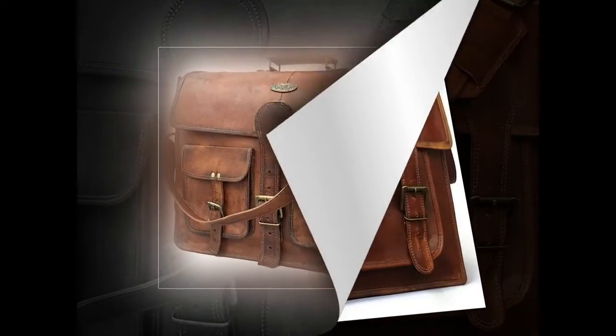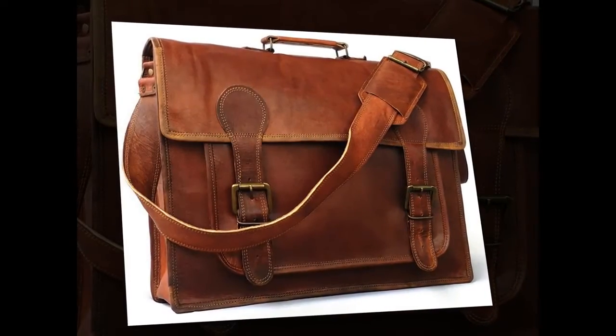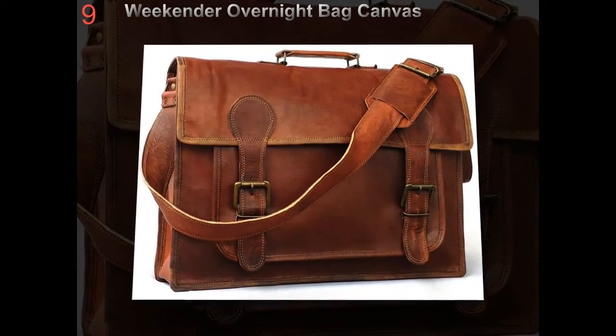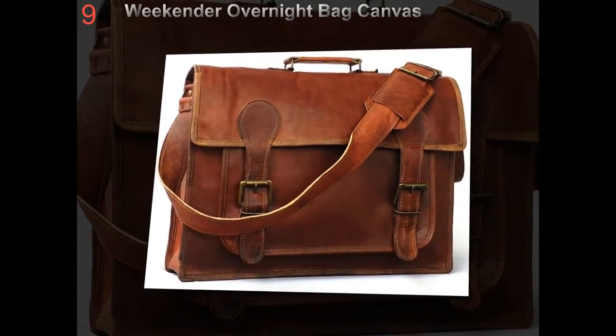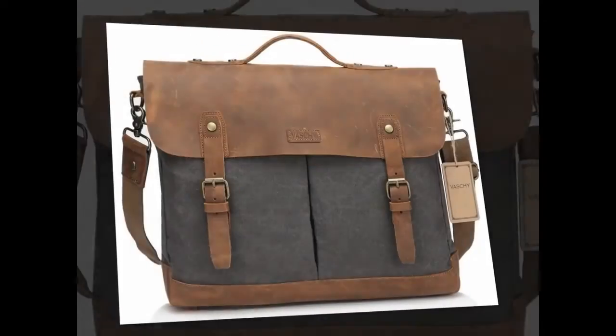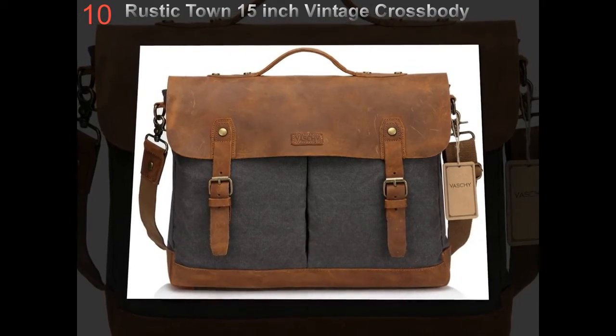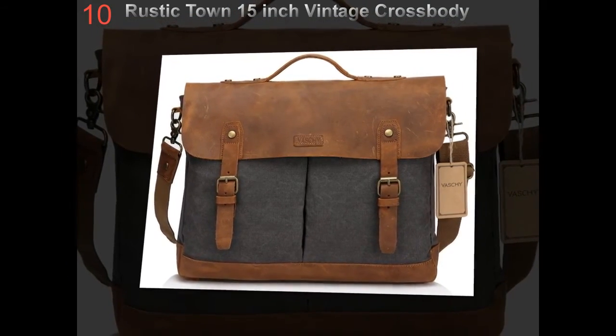Rawlings messenger bag is available in black and tan color. It is made from leather with pebble grain texture and has a zippered back document pocket. The interior of the bag has an organizer panel and a document pocket that is expandable. Rawlings brand costs about $216.